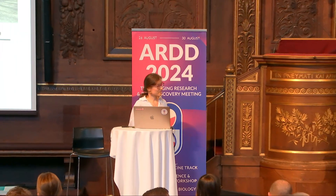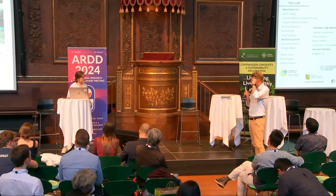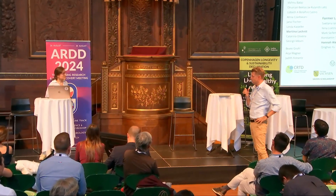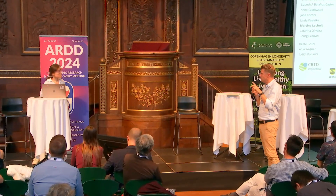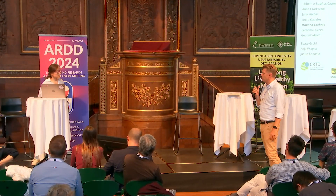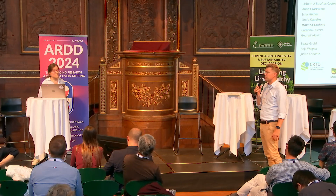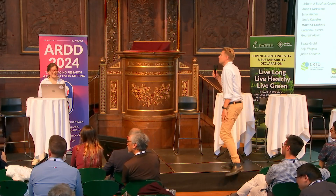Have you tried running your DNA methylation data through Steve Horvath's universal aging clock? The pan-mammalian clock? That's only pan-mammalian, so it wouldn't apply here.